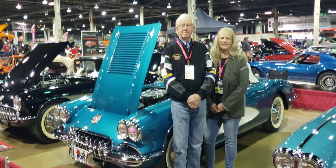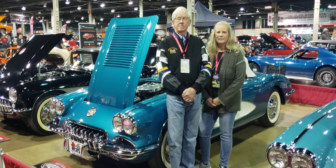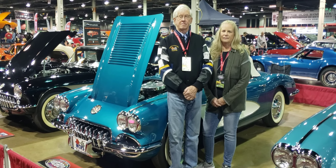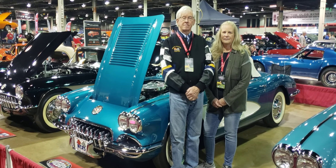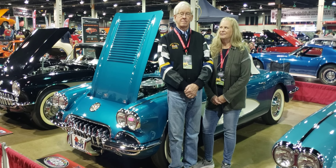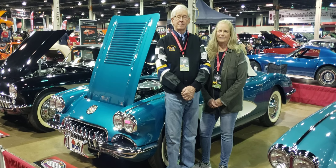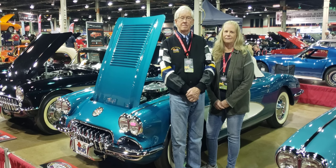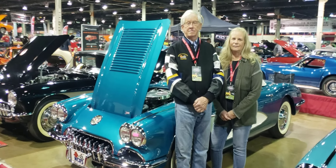Good morning, everyone. From Chicago, Illinois, Donald E. Stevens Convention Center. We are at Muscle Car and Corvette Nationals, commonly referred to as MCACN. I am here with Lynn and Alden Miles, and they're going to tell us about their 1958 Corvette, and why they are here at MCACN, and how they got to earn their Triple Diamond Award today.